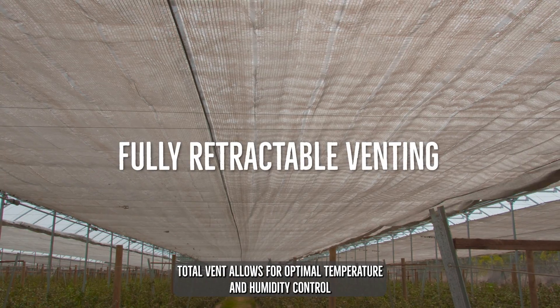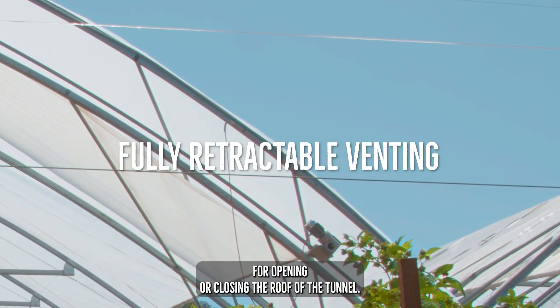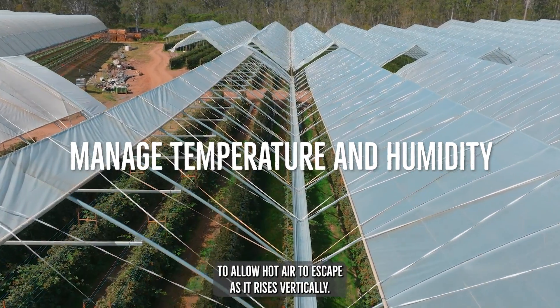Totalvent allows for optimal temperature and humidity control by opening or closing the roof of the tunnel. The vents are in the most effective position to allow hot air to escape as it rises vertically.